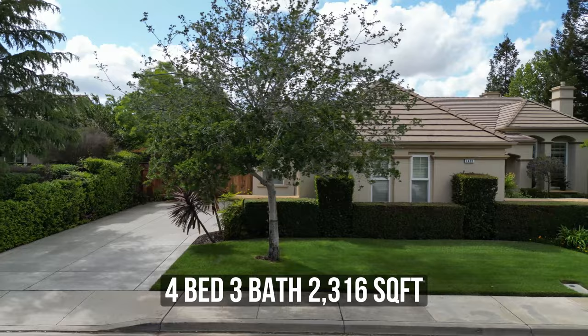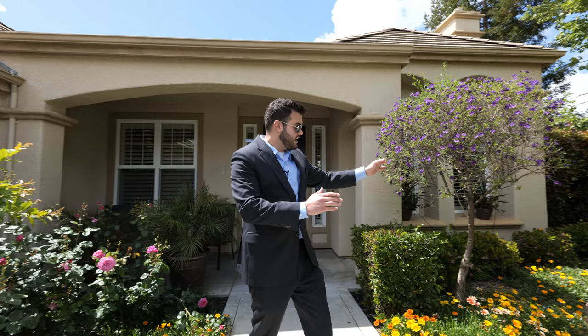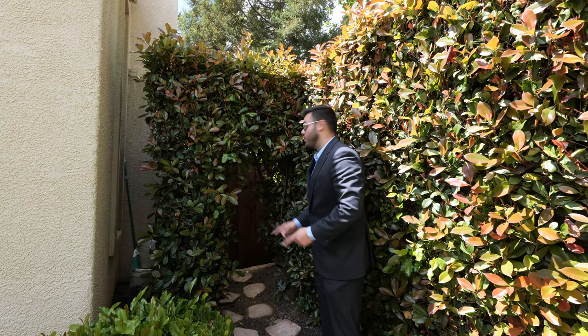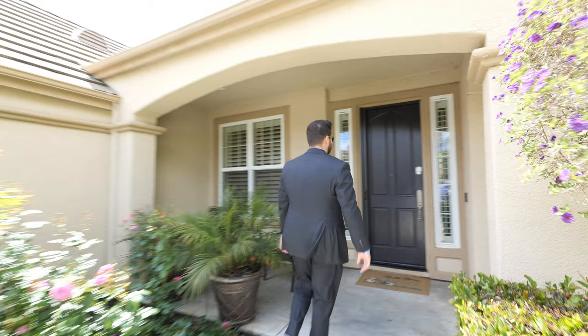I'm about to show you, so let's go take a look. Before we walk in, right over there is an entranceway to the backyard — it's this nice little cutout, like an Alice in Wonderland entrance right into your backyard. I'll show you the backyard afterwards, but I had to let you know because it is hidden. Let's go inside.